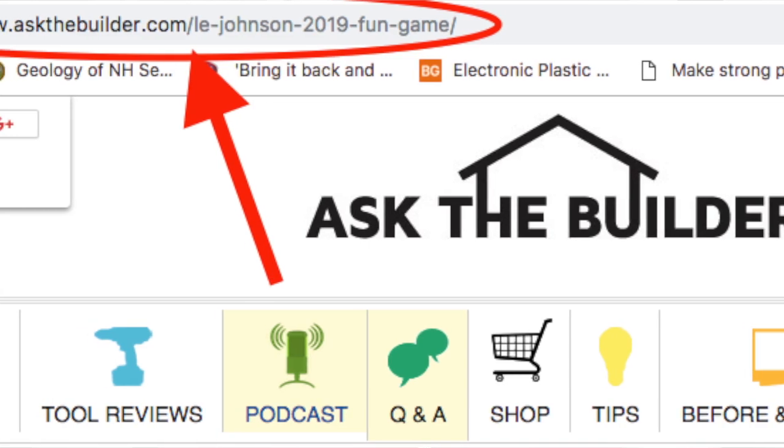The link to the game is right down in the video description. Just look below if you're watching this on YouTube and just click it. Go have some fun, and I'd love to hear back in the comments what you think about this fun game.